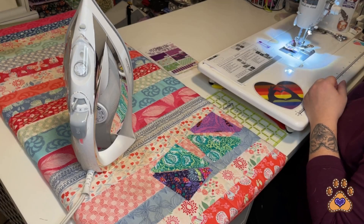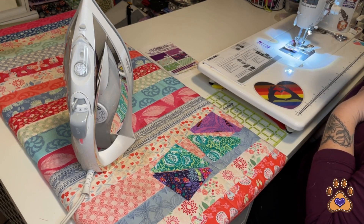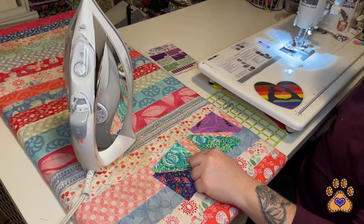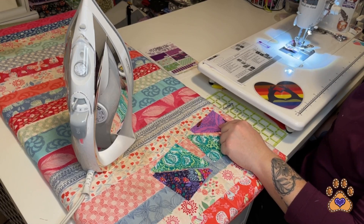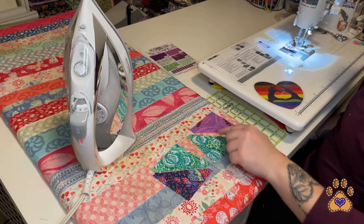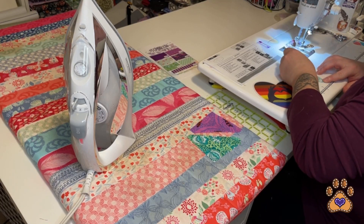For section 5A step 1, remember I'm doing half of what the instructions call for. For step 1.1 you're going to need 2 fabric D and 2 fabric E. For step 1.2 you're going to need 4 fabric E and 4 fabric B. We are sewing these on the long edge making half square triangles. For 1.1 press down towards D, and for 1.2 press up towards B.